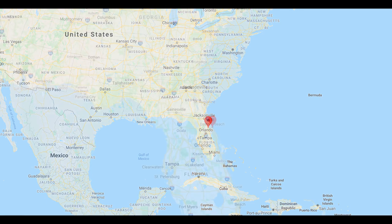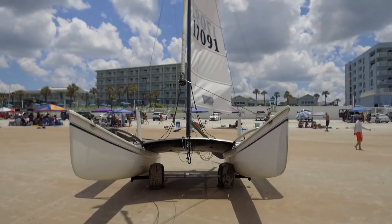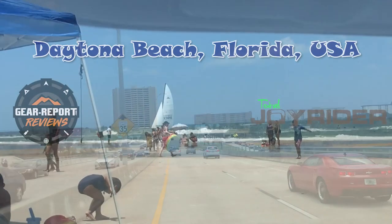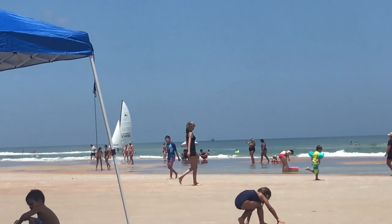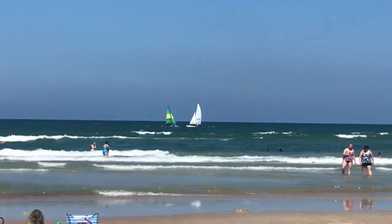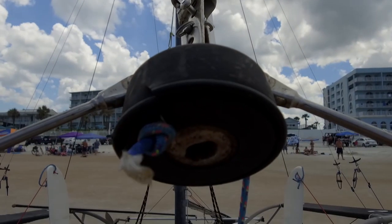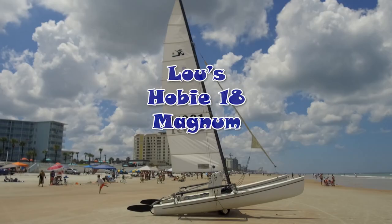Next, we're heading back to Daytona Beach, Florida, USA, where we have our roving reporter Jeff. Jeff: 'Thanks, Joe — I've got some magnum-size fun for you this week! Last week we saw what may be the fastest Hobie 16 in the world in Daytona Beach. Two hundred yards down the beach, Lou had parked this big white beauty. Here it is on the water, playing chicken with Steve's Hobie 16. So... what is it?'